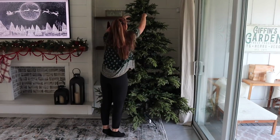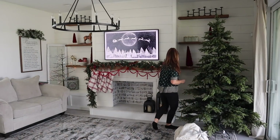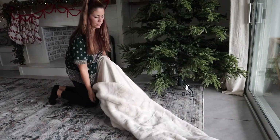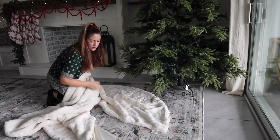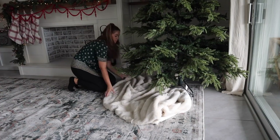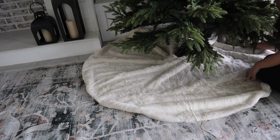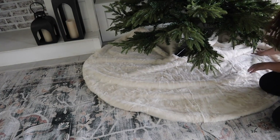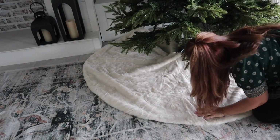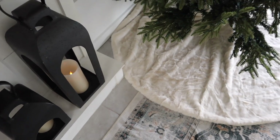This faux fur tree skirt is so soft and luxurious — I remember last year Miles was using it as a blanket at one point because it is just that cozy. I also have this wooden house village that goes all around the bottom of the tree, but I'm really not sure if I should put it up this year. It's kind of fragile and between the new puppy and my two-year-old, it makes me a little nervous. So to be determined — I think I'll decide if I'm going to use it when I decorate the whole tree.